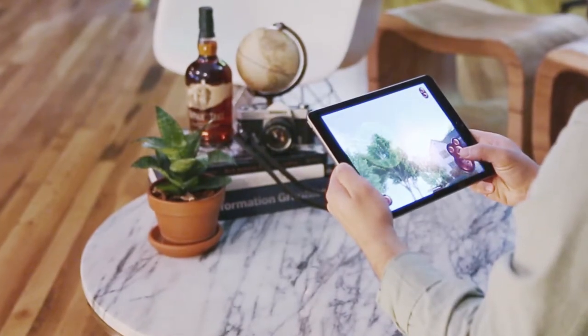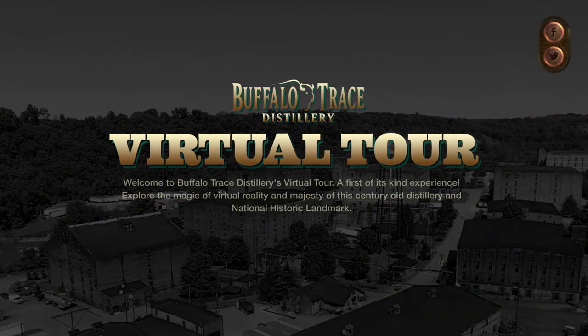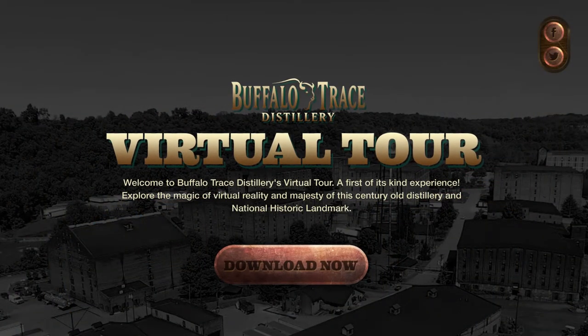You're in control as you make your way around this national historic landmark. Experience the magic of virtual reality and majesty of Buffalo Trace Distillery. Download the app now to get started.